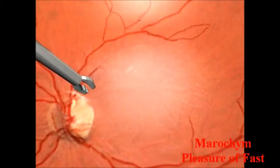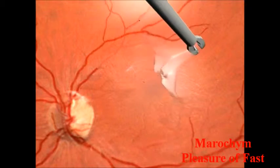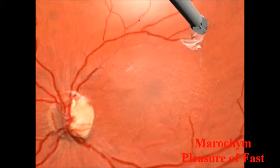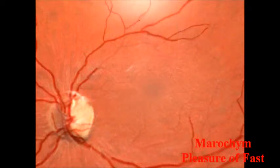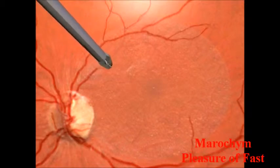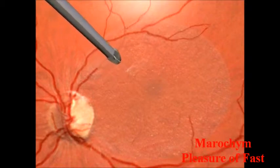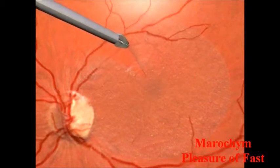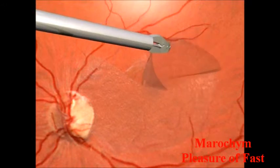He will then remove the posterior hyaloid, the envelope of the vitreous body, often stuck to the retina. Then, he will remove the internal limiting membrane of the retina from the posterior region. This membrane is a very thin film, a few microns thick — or, in other words, ten times thinner than a piece of hair.